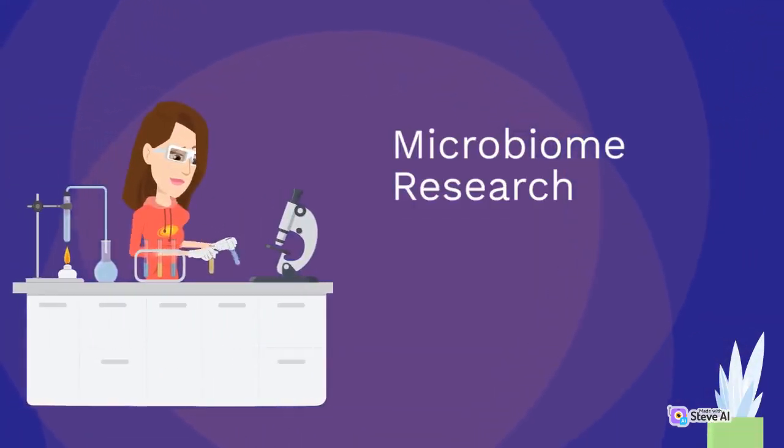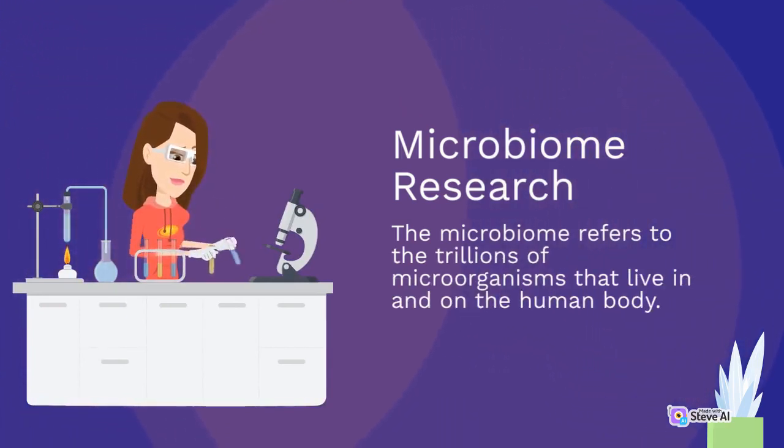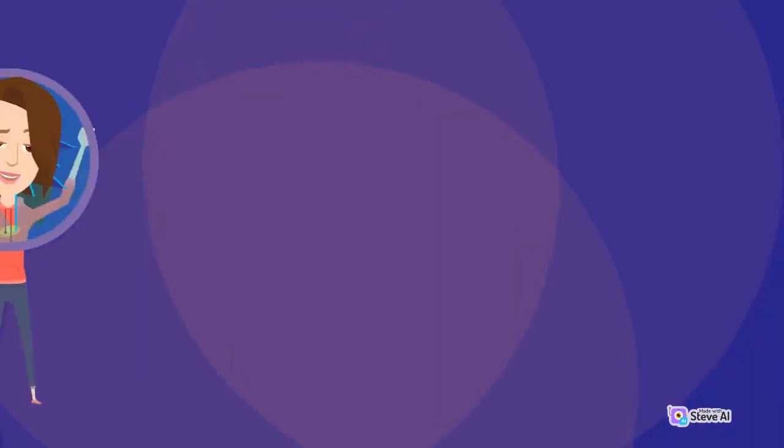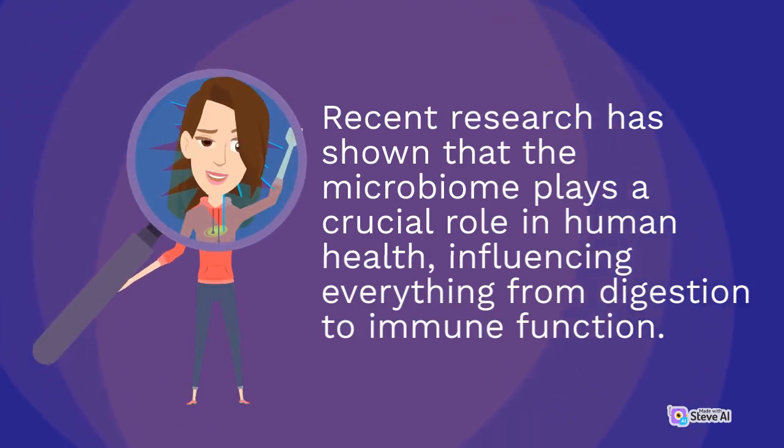The microbiome refers to the trillions of microorganisms that live in and on the human body. Recent research has shown that the microbiome plays a crucial role in human health, influencing everything from digestion to immune function.